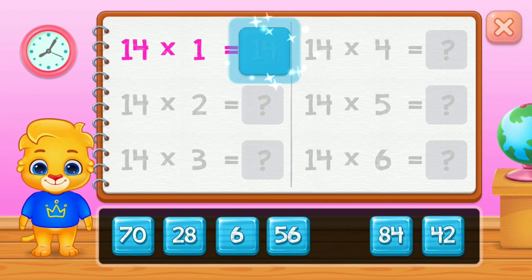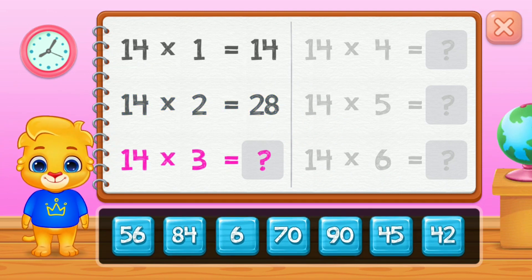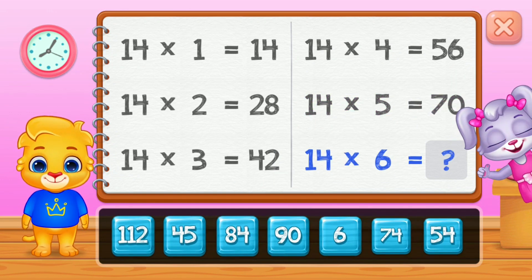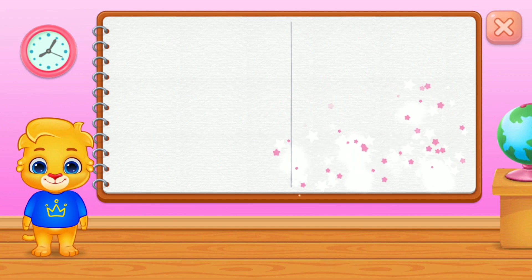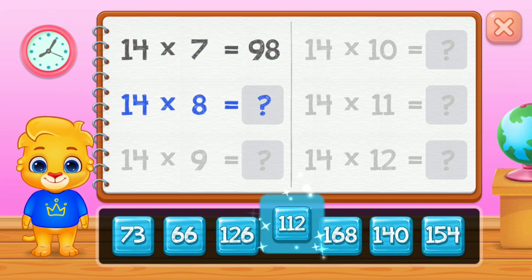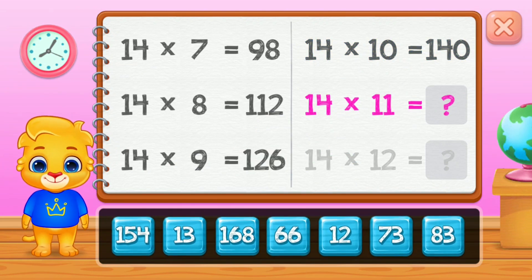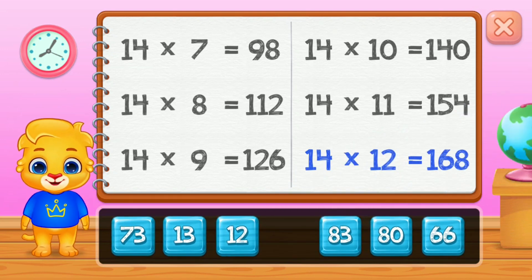14. 28, 42, 56, 70. Good job! 84, 98, 112, 126, 140. Well done! 154. Well done! 168.